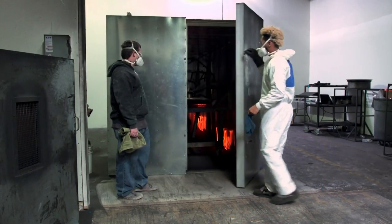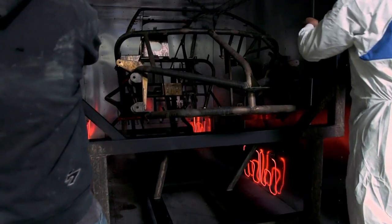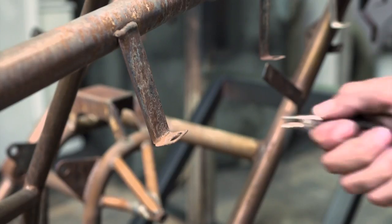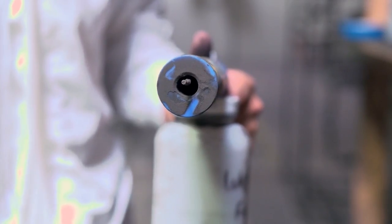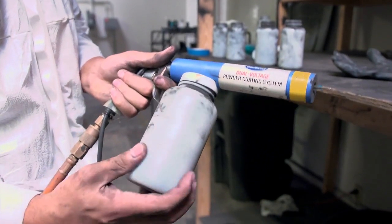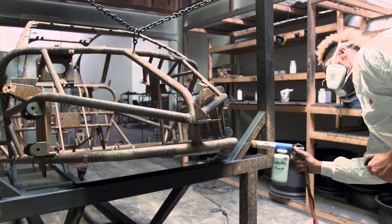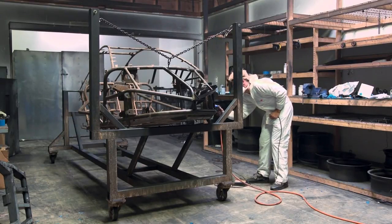The powder coating process begins with each part getting a phosphoric acid wash. The parts are then baked in a large industrial oven to 500 degrees Fahrenheit. Once removed from the oven, the chassis has a ground wire attached, creating an overall negative charge. A rod in the powder gun sprayer creates a positive charge on the powder, which is attracted to the negatively charged chassis surface and sprayed by hand over the entire surface. Tannum uses a wrinkle-finish black powder that creates a durable, highly rust-resistant surface.